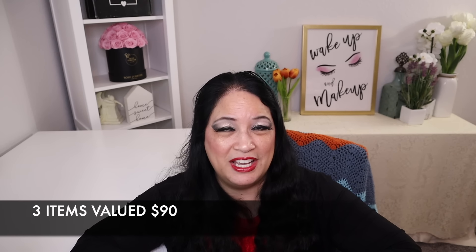That concludes everything that was in my ice cream beauty bag. I received three items and it had a total value of $90. And if you're interested in seeing how I came up with this makeup look, I'll be right back.